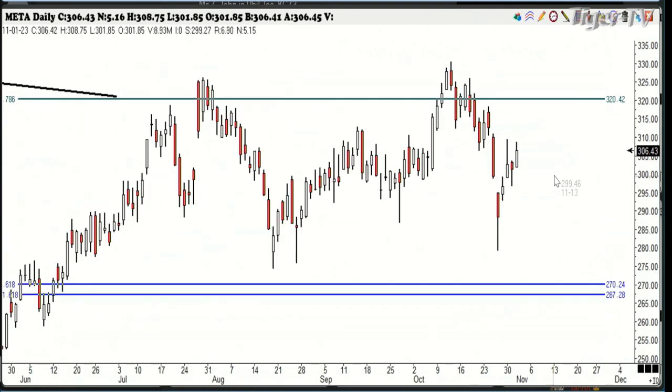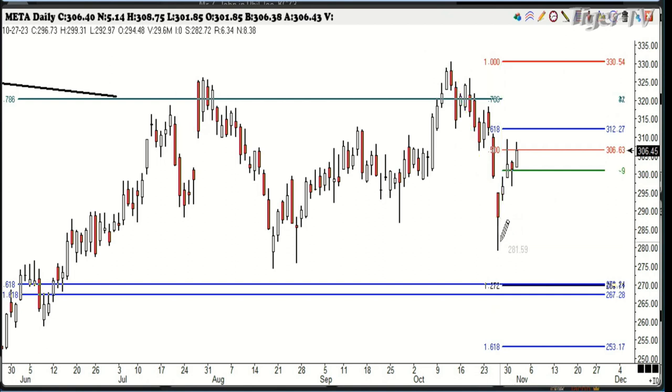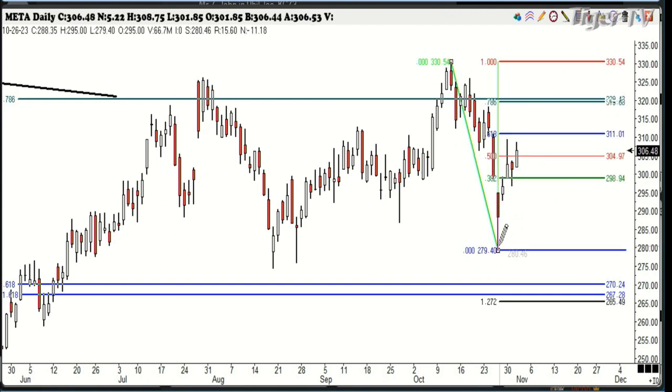The same thing coming back — there was your low on the 27th. Look where we rallied. We've already made the 61% retracement. Yesterday at 311 was a 61% retracement, so it held up pretty good.